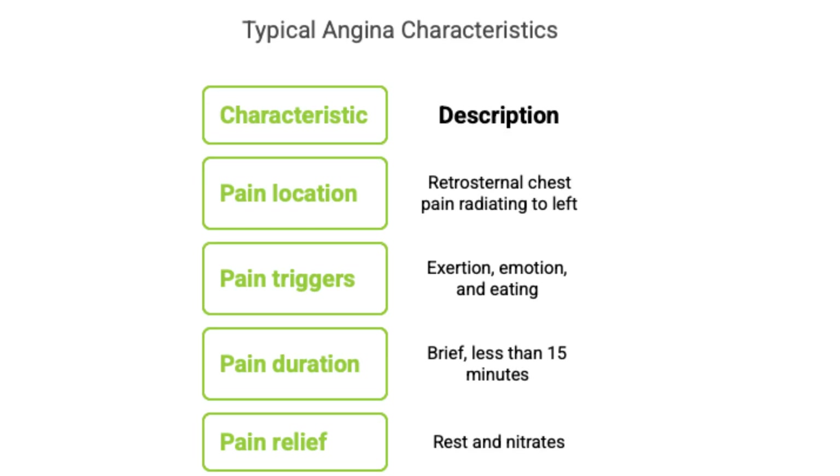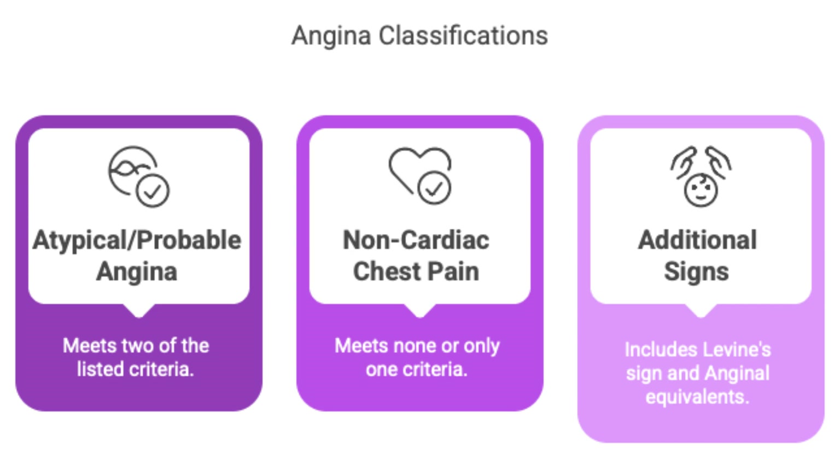That's typical angina. Atypical angina means it meets only two of those typical criteria — the location and quality, the triggers, and the relief with rest or nitrates. And if it only meets one or none, it's generally classified as non-cardiac chest pain. But any new or worsening chest discomfort really needs checking out regardless of the label.